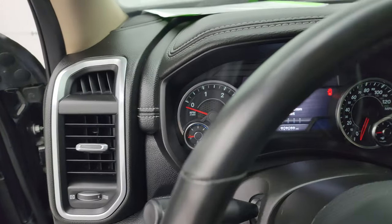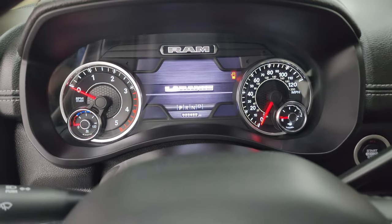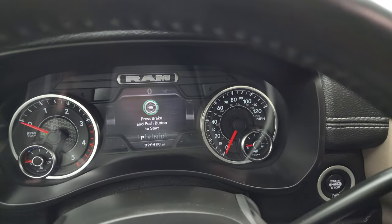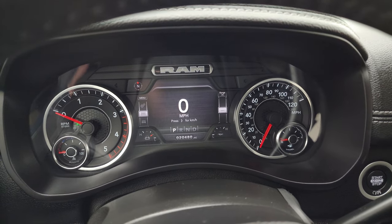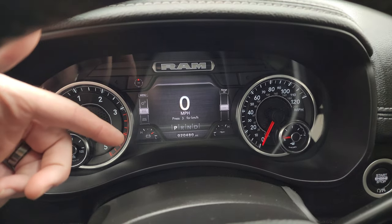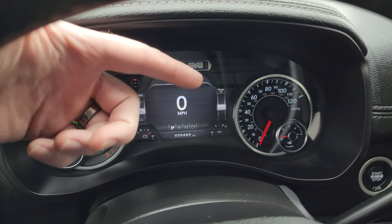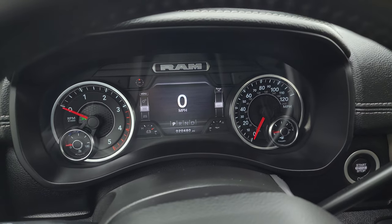Hopping inside to check out the miles — this one has 20,480 miles on it. You get a digital speedometer, compass display, battery charge readout, oil temperature, and you can change those corners to read pretty much whatever you want.